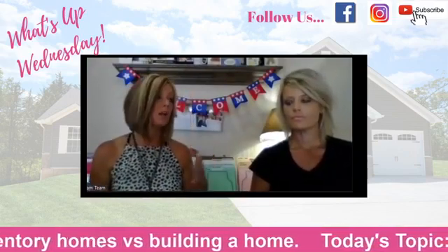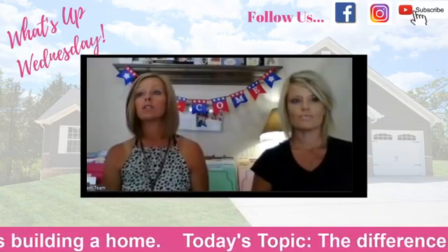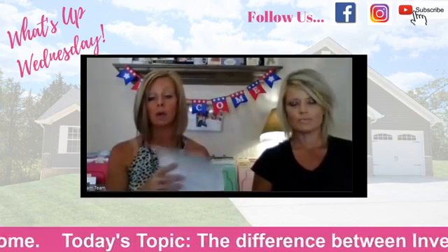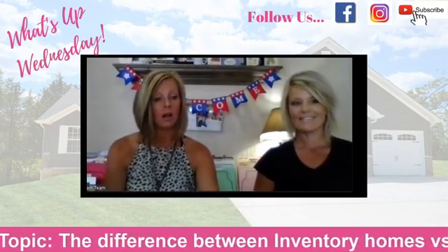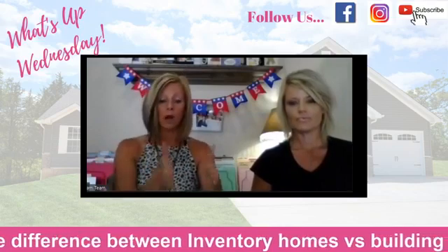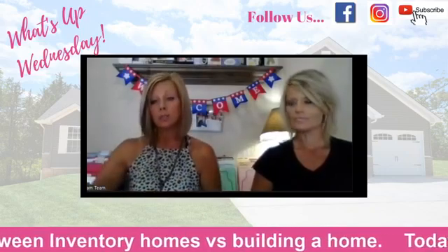Shelly and I make it our mission to always have at least two inventory homes in every community. Recently it's been hard to do that because as soon as we put an inventory on paper, it's sold. The nice pro of inventory is you're already built into the schedule, so it allows you to take advantage of that and not move to the end of the line.